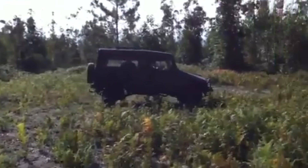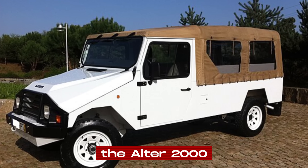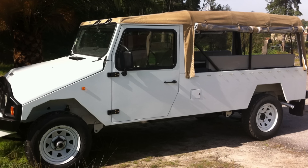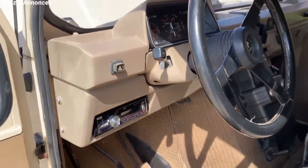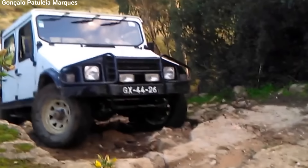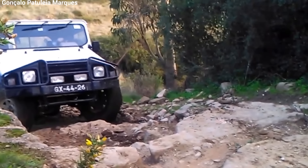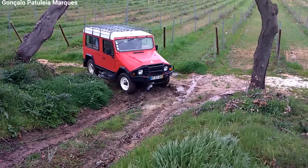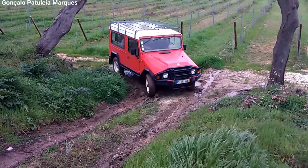UMM had to stop production mainly because of money problems and the high cost of developing new models. They had planned to introduce a new model called the Altar 2000, which would have been a more modern and advanced version of the Altar II, but they didn't have enough money to make it happen. After they stopped making vehicles, UMM went back to focusing on metalwork. Even though they only made about 10,000 Altar IIs, the vehicle is still highly regarded by enthusiasts for its durability and off-road capabilities. Many are still being used today in rural and remote areas, and you can still get spare parts from specialized suppliers, with a dedicated community of owners keeping the legacy alive.